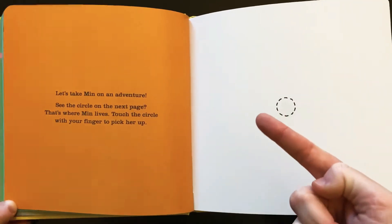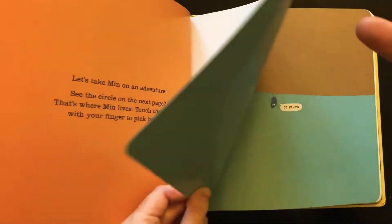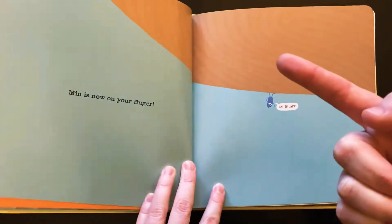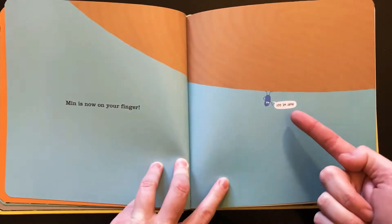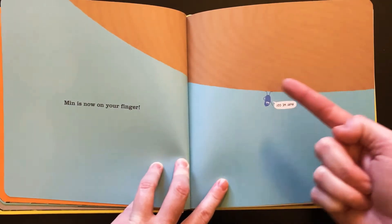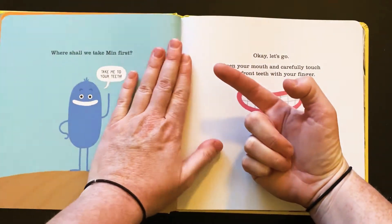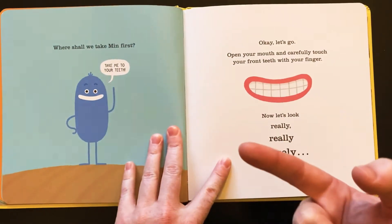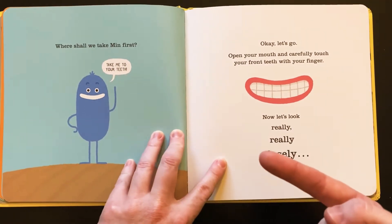Shoop, I got her on my finger, you guys! Okay, what do I do next? Min is now on your finger. Away we go. Oh, I can see the ridges like on my finger when I look really closely at it. Where shall we take Min first? Take me to your teeth. Oh my, okay, let's go.